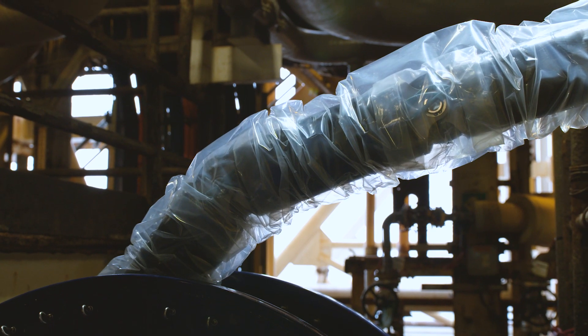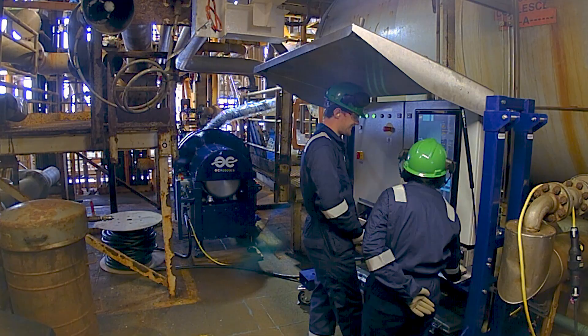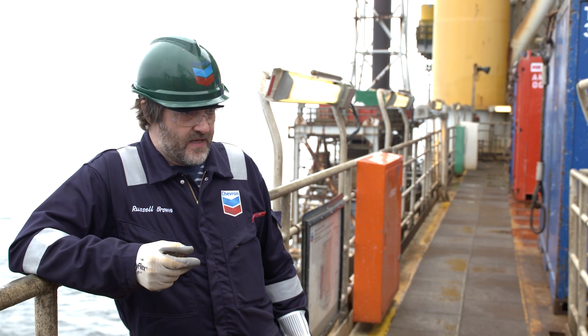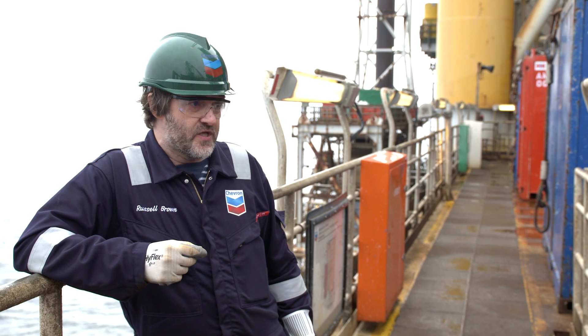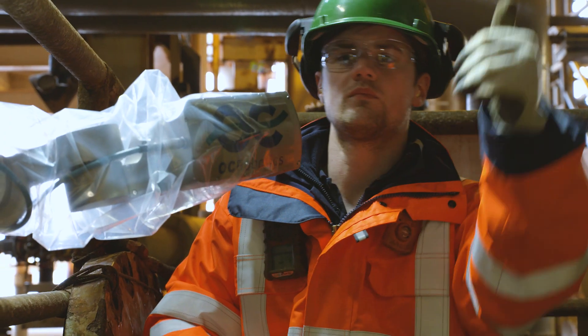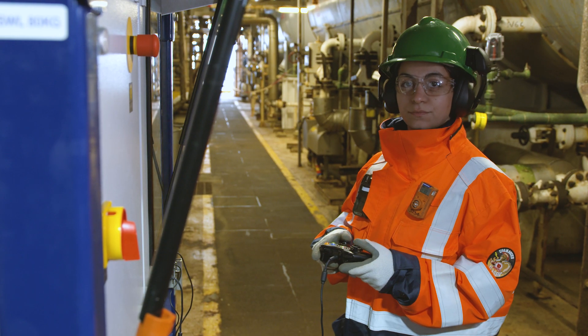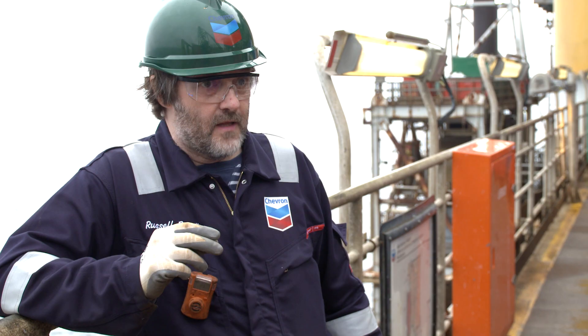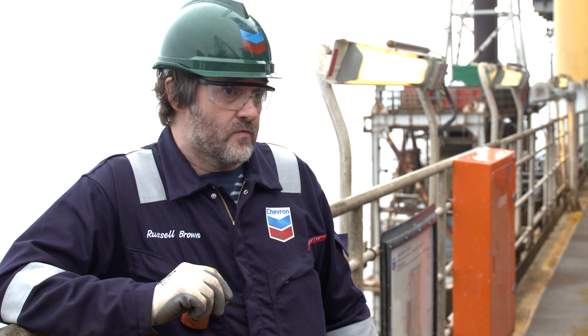We want to reduce the amount of confined space entry that inspectors have to do when they go inside pressure vessels to do inspections. We believe that by using technology it allows us to keep people safe, and also it allows us to operate more efficiently, reduce costs, and extend the life of those assets.